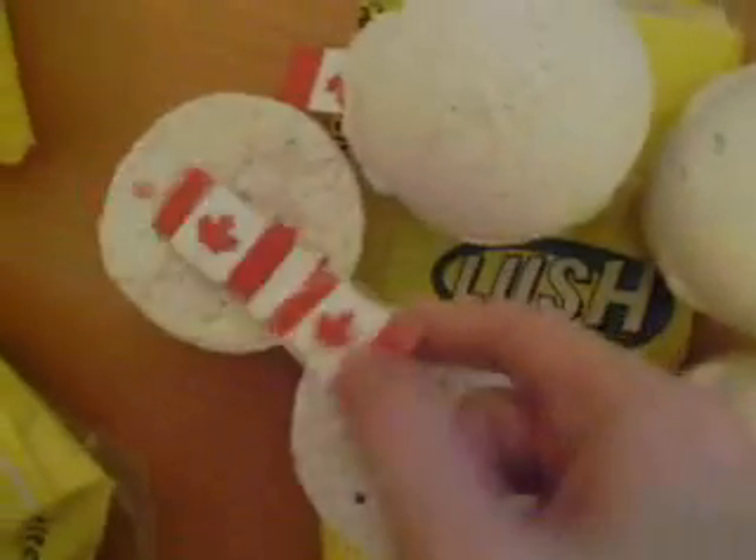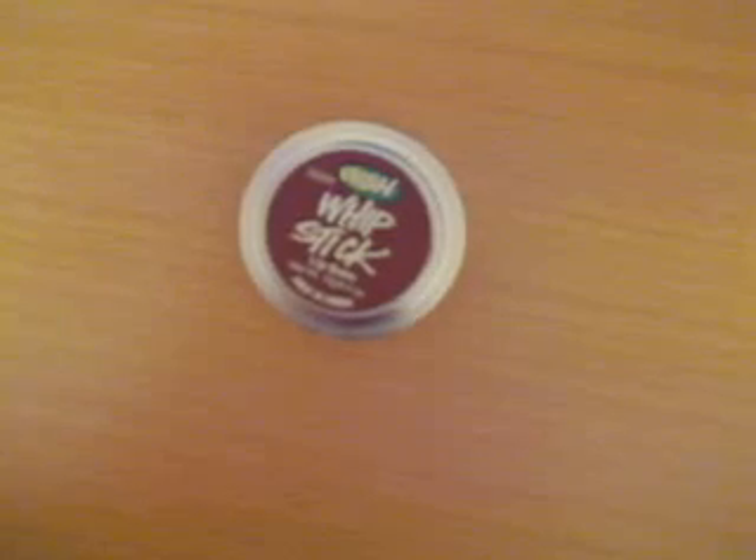I cut them in half so you can see — one, two, three, four — with the flag. So that's that. The next thing I got was the Whipstick lip gloss. It smells so good, straight-up chocolate. It sort of smells like a cupcake mask. It's 10 grams, 0.3 ounces. It was brand new but it got a little damaged, so I got really sad, but it's okay.